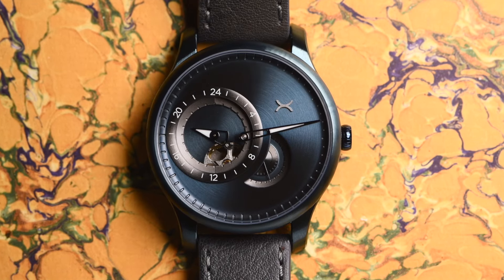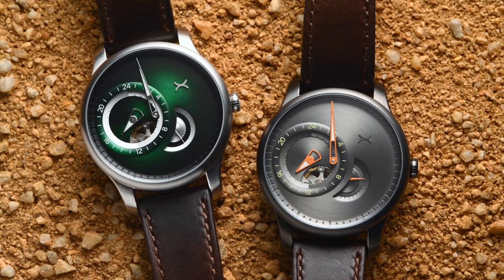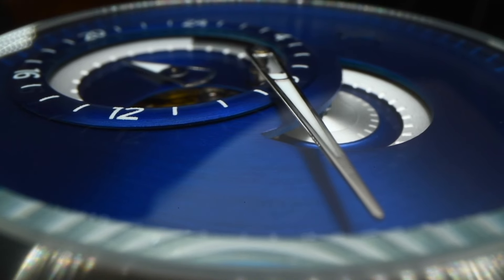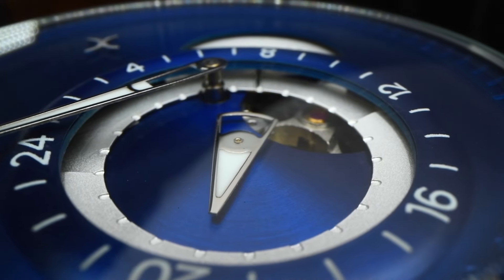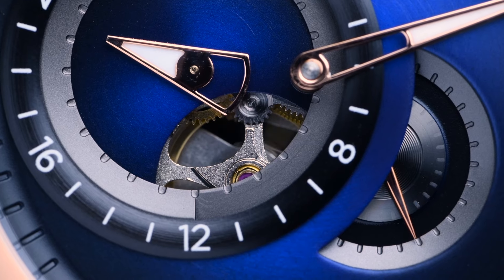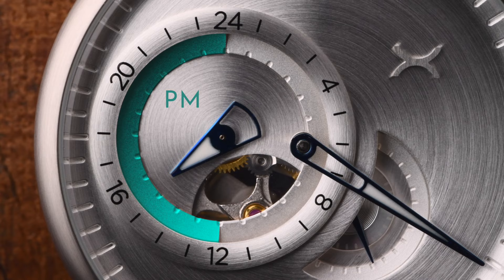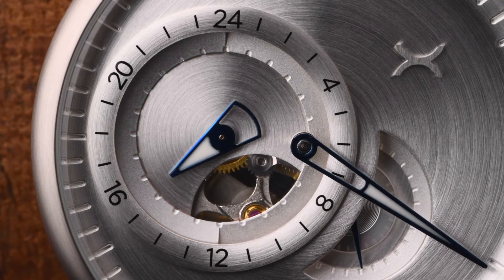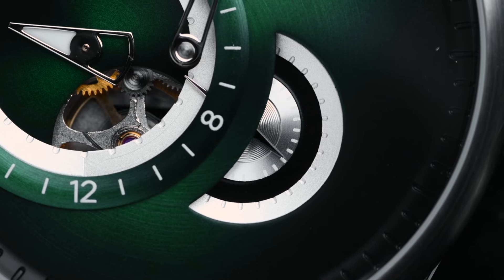We're of the mindset that functional minimalism doesn't equate to stark, boring design. The Regulator features raised and sunken elements to accentuate the simple timekeeping of each hand, while also giving you a glimpse into the automatic movement that powers the timepiece. A subtle AM-PM indicator ring is built into the 24-hour display, and a split display for the seconds adds a little Zarek DNA to the watch.